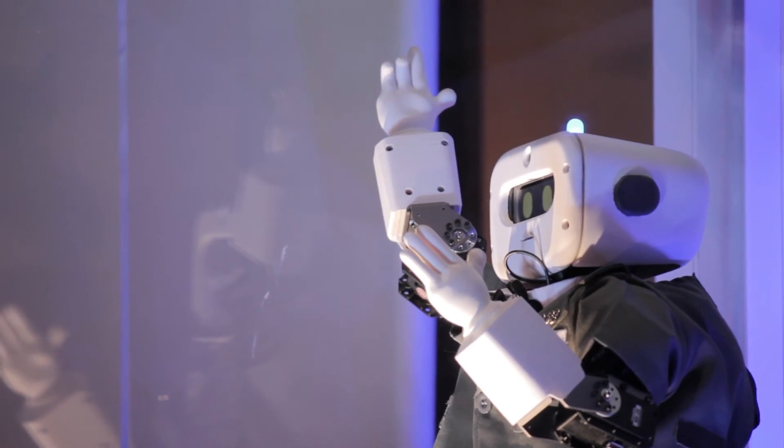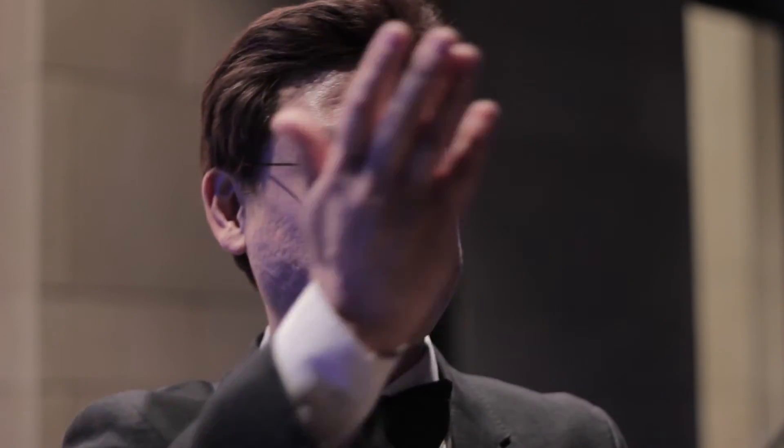I truly believe that in the future we'll have robots that can take out the trash, do the dishes, clean up the house, save people's lives, and put out fires. But to do that, we have to start by doing the fundamental science and engineering. And that's what we're doing here at UCLA at the Robotics and Mechanism Laboratory.